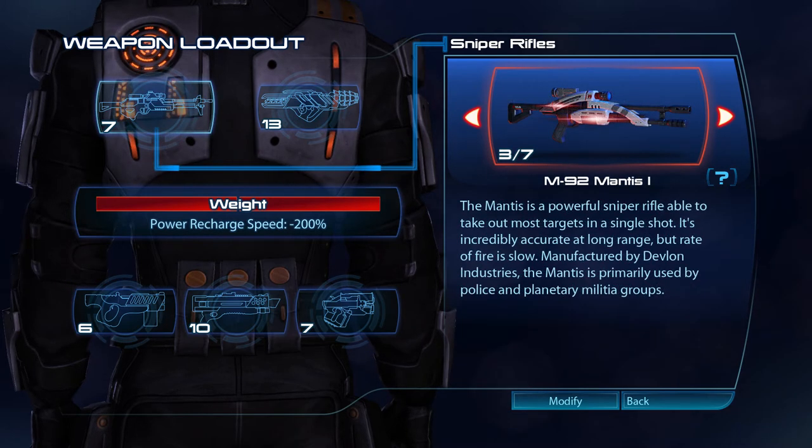The Mantis is a powerful sniper rifle able to take out most targets in a single shot. It's incredibly accurate at long range, but rate of fire is slow. Manufactured by Devlon Industries, the Mantis is primarily used by police and planetary militia groups.